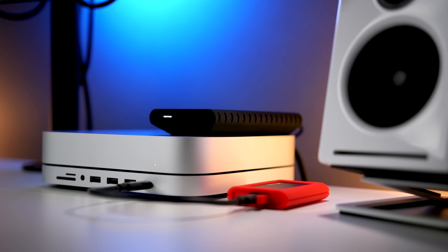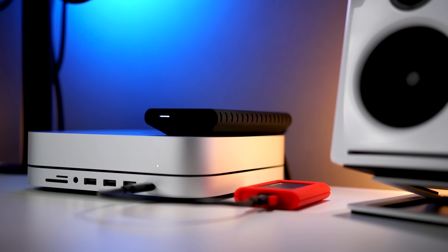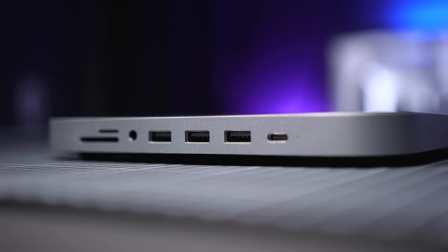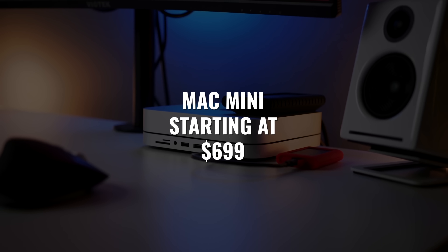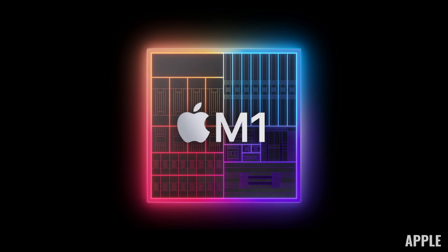Starting with the value of the M1 Mac mini — it happens to be the least expensive way of getting into macOS. So if you want to run consumer, prosumer, and pro desktop apps, the Mac mini is the most cost-effective way to do that. And the bonus is that starting at $699, you still get the incredible performance of the M1 chip. In the US you can find it for less if you look for a deal, but I'll go with the prices listed on the Apple website to keep things simple.